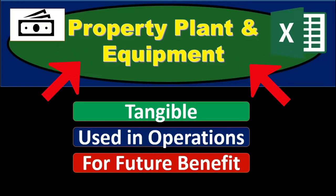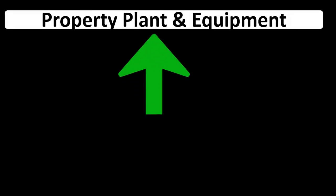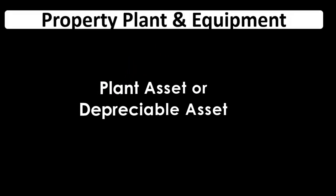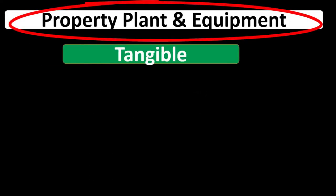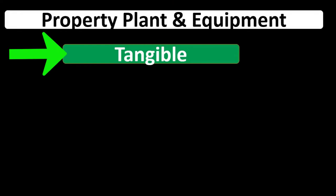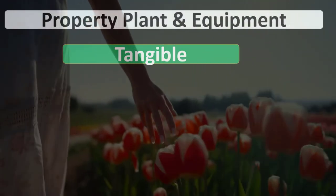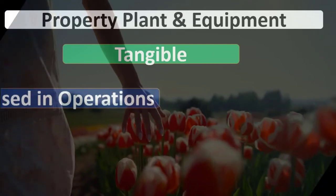In this presentation we will discuss property, plant, and equipment. Note that property, plant, and equipment may be called plant assets or depreciable assets. Property, plant, and equipment will include things that are tangible — meaning we can actually touch them. They're physical, tangible things we can typically move around.